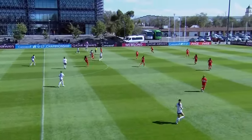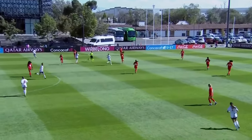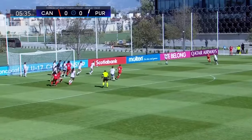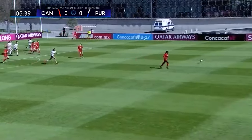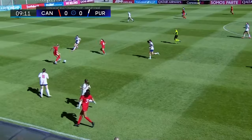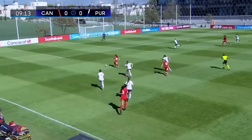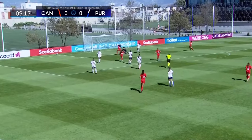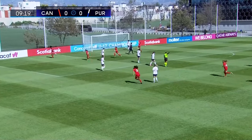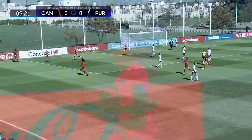Puerto Rico gets us underway from left to right. Canada in red from right to left. To the near post, brings it down and cleared away by Puerto Rico. Here's Maya Angus, being it short to Hunter, who then finds Lelandhurst. Lelandhurst inside to Chukwu. 1-0 Canada.